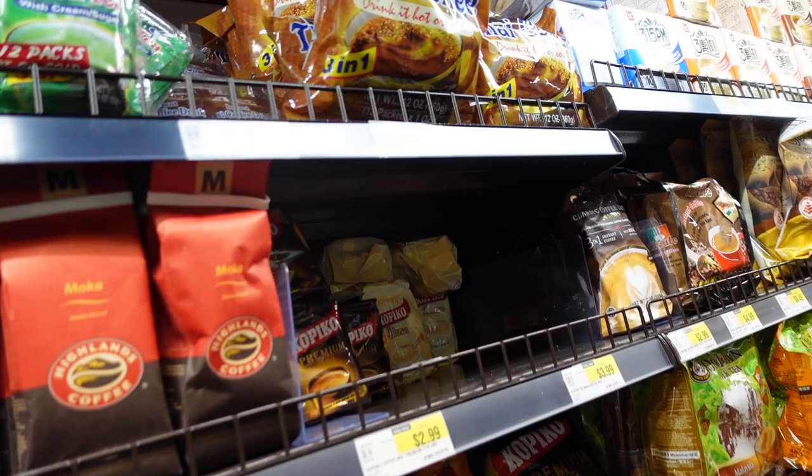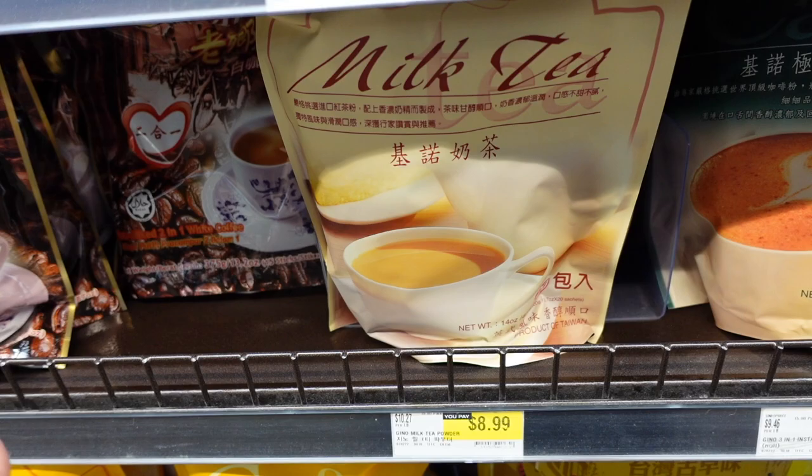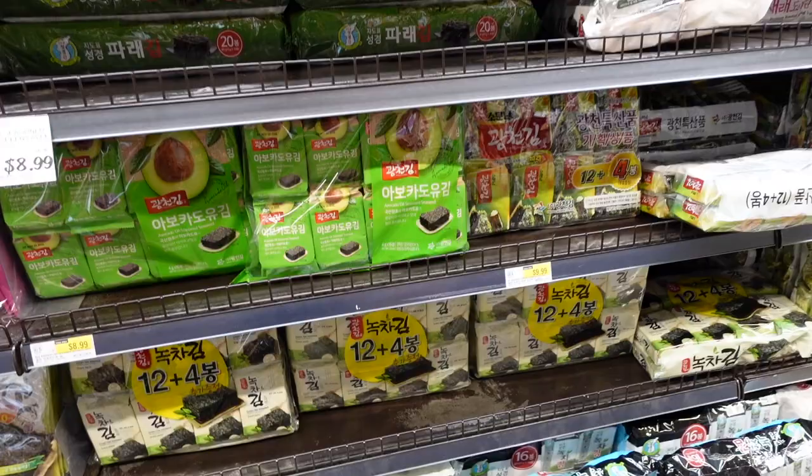Thai coffee — I personally prefer Vietnamese coffee. And I do not recommend this milk tea, sadly. It's okay but the flavor is not strong enough for me; it's kind of bland. It's pretty common to see in every grocery store.